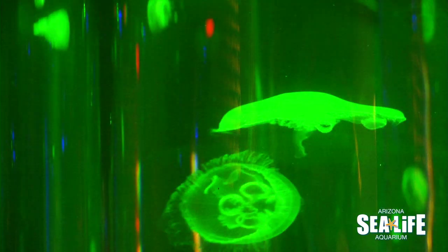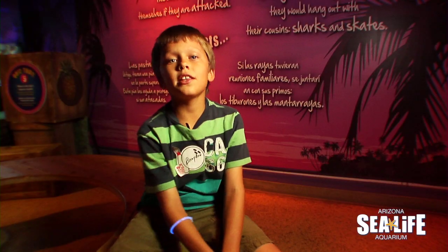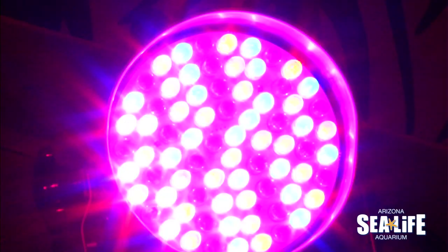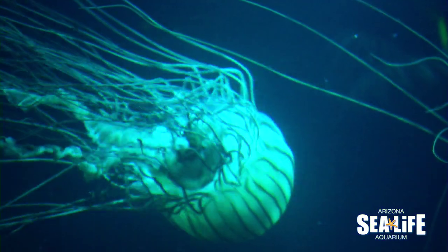Jellyfish Discovery features a lot of really cool lighting — you kind of feel like you're in a disco. There's tons of lights and beams that are green, blue, and red. The lights reflect on the tanks and make the tanks brighter so you can see the jellyfish better.